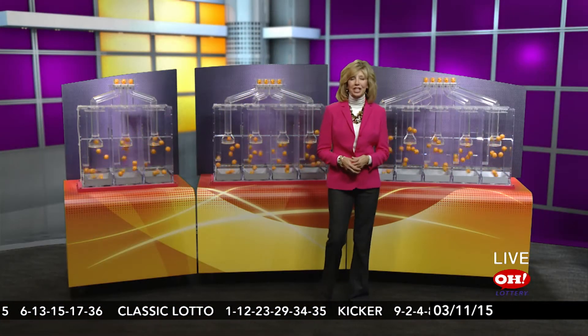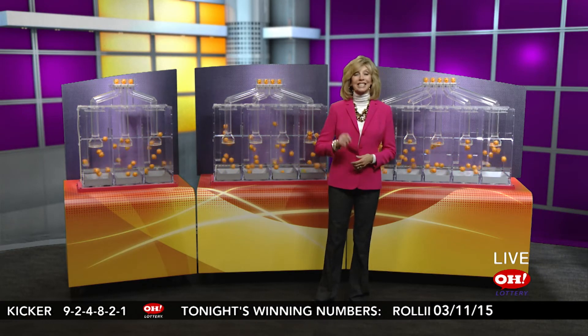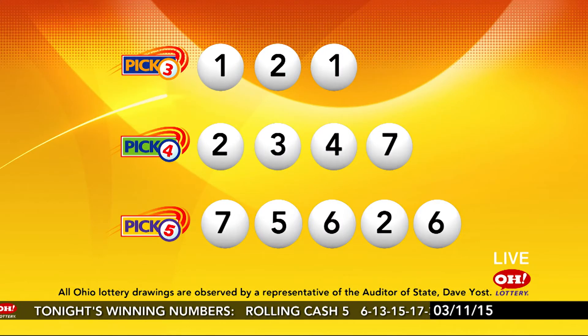You just watched the evening draw, and now you can watch the midday drawings as well. Simply log on to OhioLottery.com, scroll to the bottom of the page, and click on Drawings under the Winning Numbers tab. Select the date and midday or evening, and click Play.